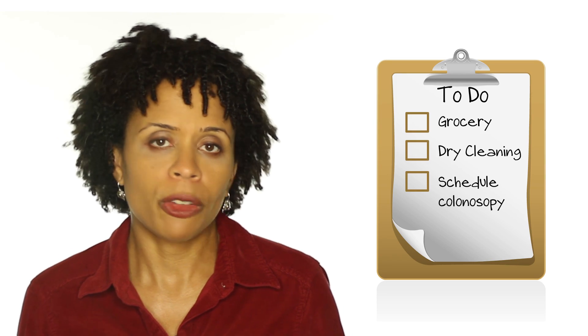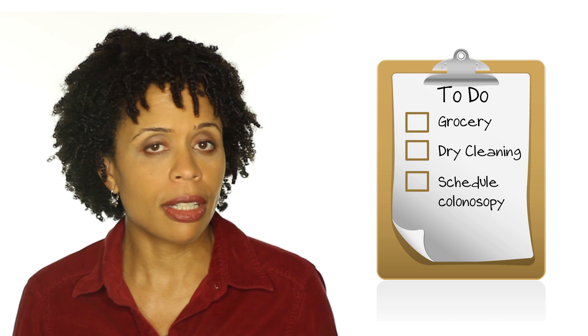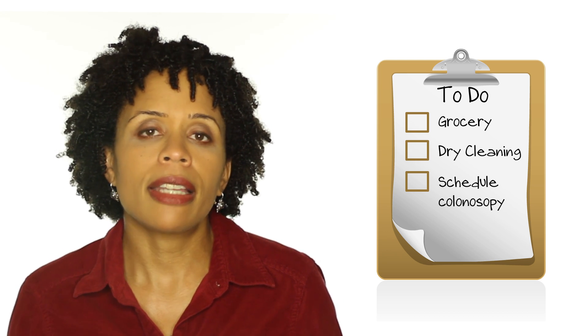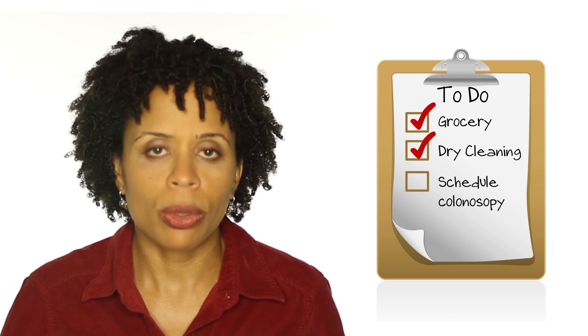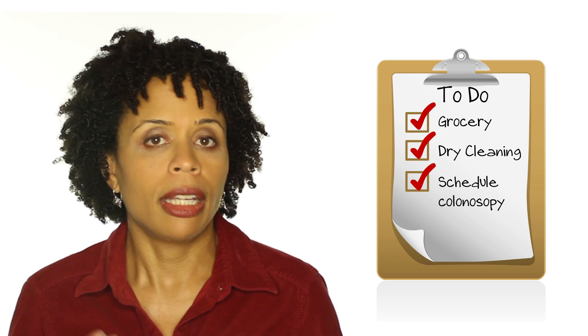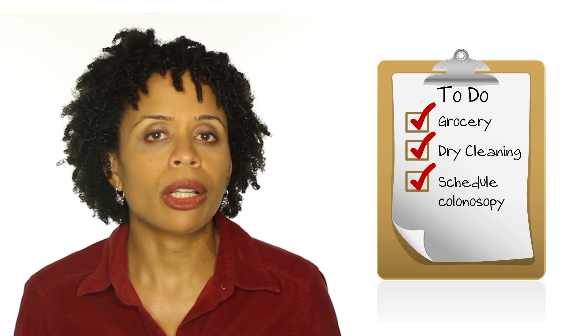Declarative memory is the ability to remember facts and things that we've learned in the past — such as a to-do list. At the beginning of my day I can have a to-do list of things I want to do, and as the day progresses I recall things: grocery store, pick up dry cleaning. That would be declarative memory.